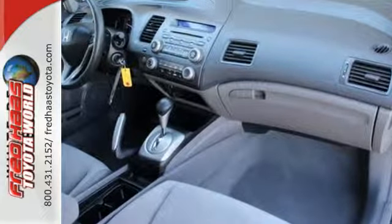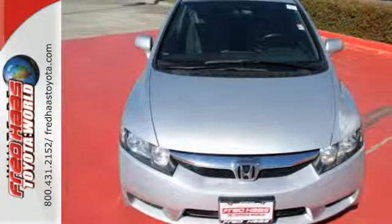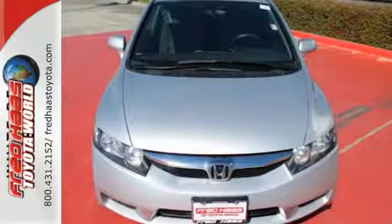Technology, value, and performance are all yours in the top-selling and award-winning Honda Civic.